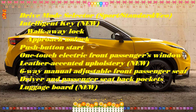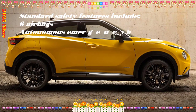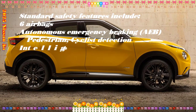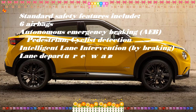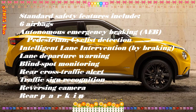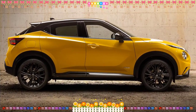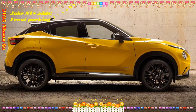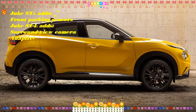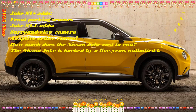Furthermore, the infotainment system can play video content from devices connected via USB when the car is stationary. In the passenger compartment of the N Sport version there are yellow finishes in the upper part of the instrument panel, at the base of the new infotainment and in correspondence with the air vents. N Sport seats have a quilted base and pillar, yellow Alcantara registered inserts on the outer upper part, yellow stitching and the Juke lettering embossed at shoulder height on the seat pillar.